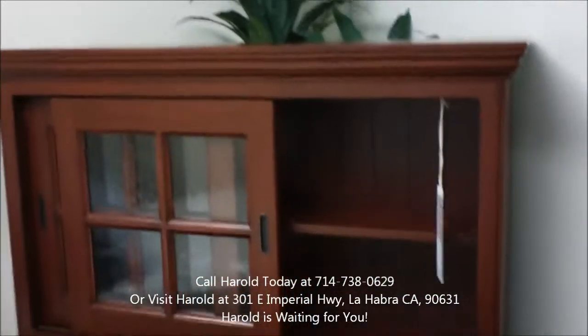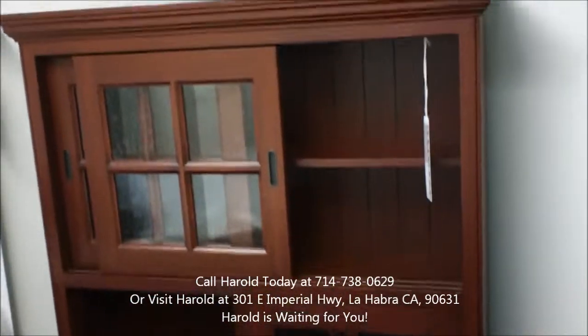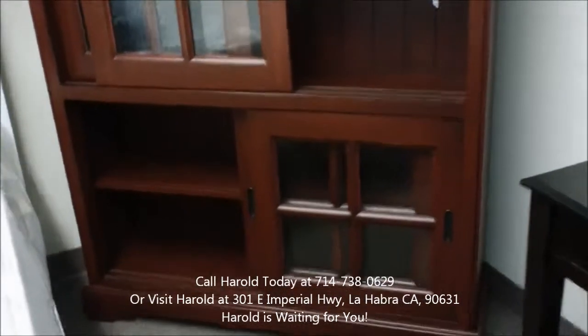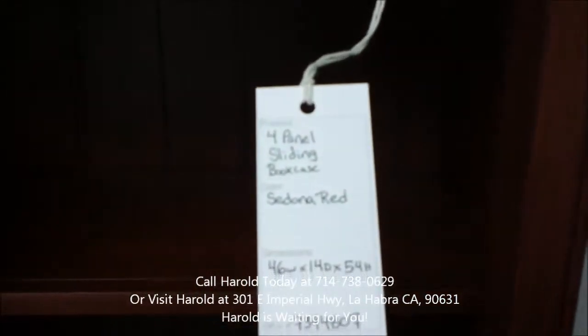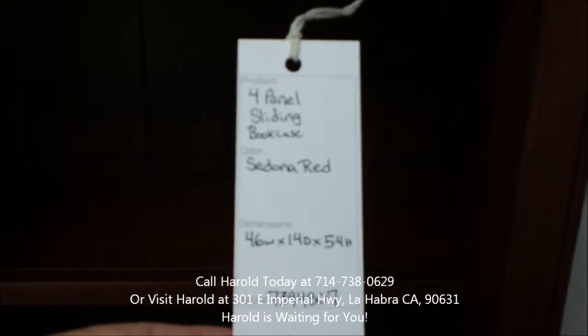We have this wonderful sliding door bookcase shown in a Sedona finish. There are about 15 other finishes available, and you can do it with or without distress. Let's take a look at the dimensions: 46 wide, 14 deep, 54 high.